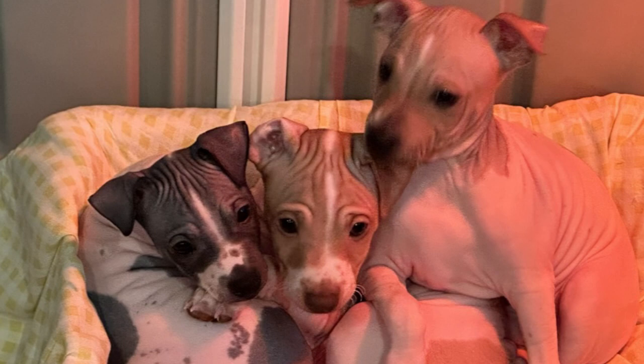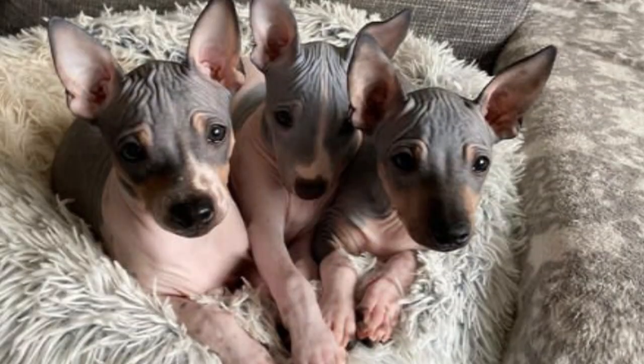Just like any other dog, American hairless terriers require regular exercise to keep them physically and mentally stimulated. Daily walks, playtime, and engaging activities will help them burn off excess energy and prevent behavioral issues. These intelligent terriers excel in various dog sports and activities, such as agility and obedience training.